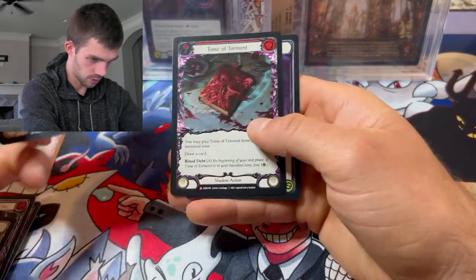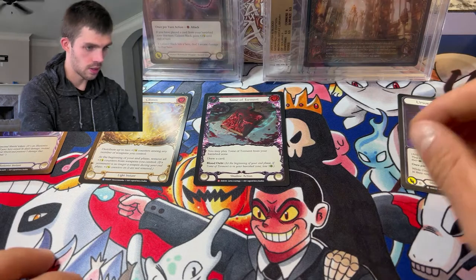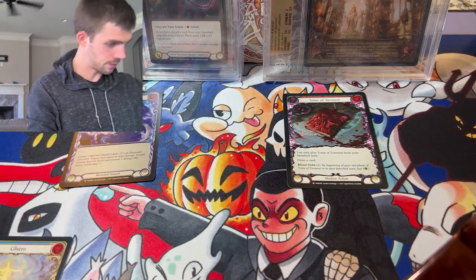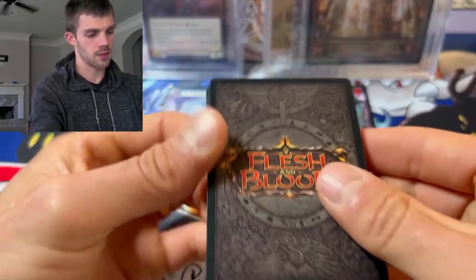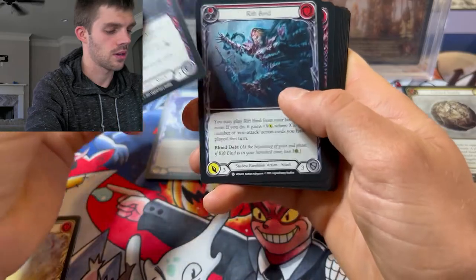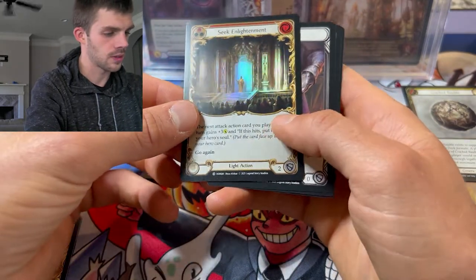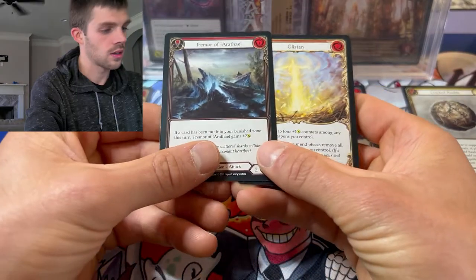Oh, you have a Majestic Tome of Torment - nice! So the foil pile. We've got a crack booster, let's see. There's our card foil. There's our card, Second Light Moon. And then our two rares. Nice.